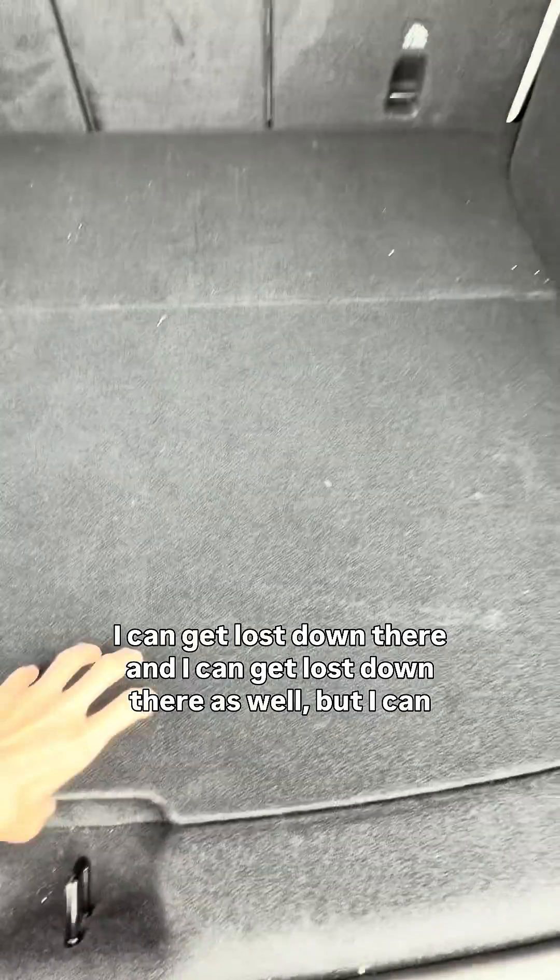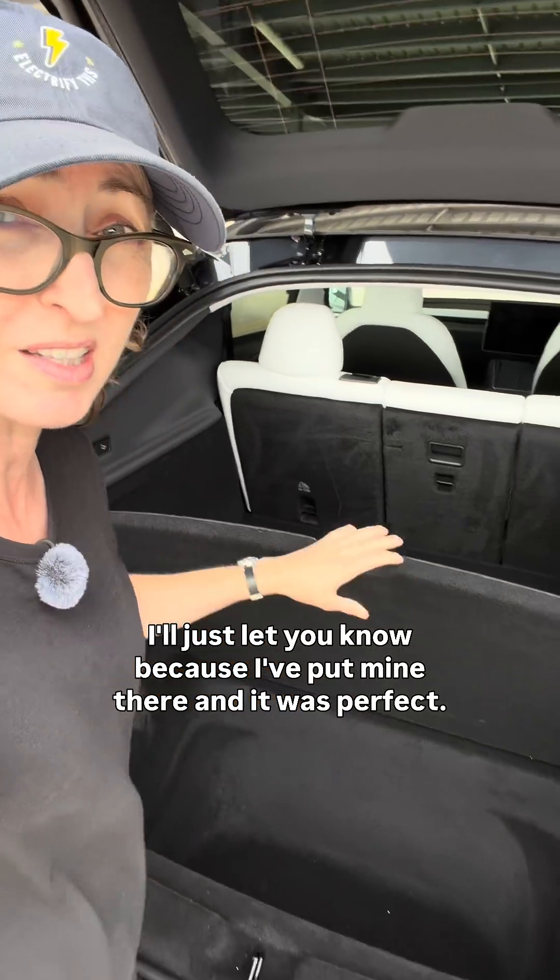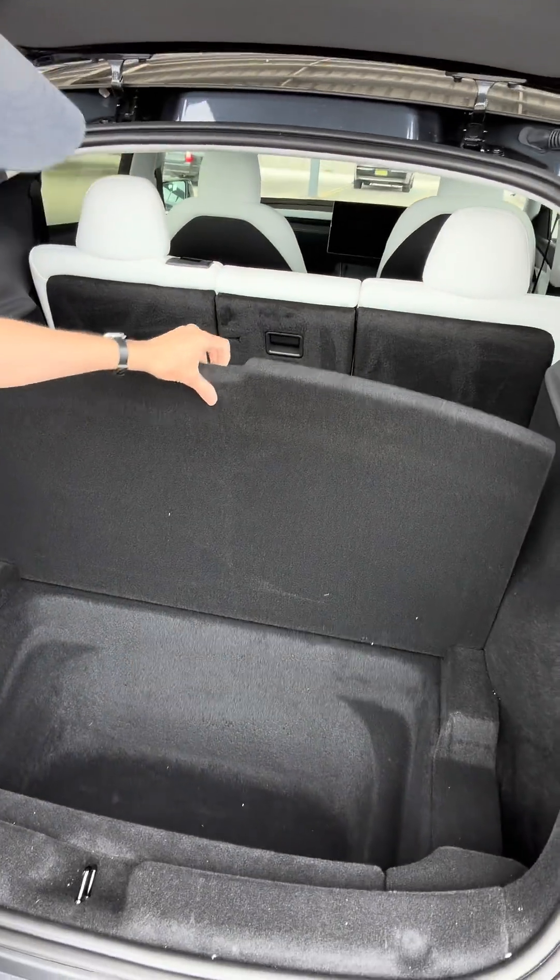I could get lost down there, and I could get lost under there too. That fits a Brompton bike perfectly, by the way — I'm just letting you know because I put mine there and it was perfect. I loved it.